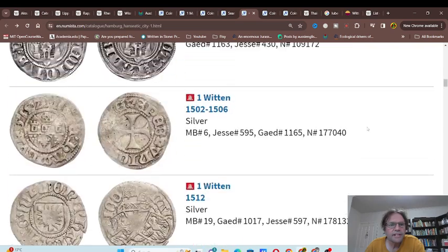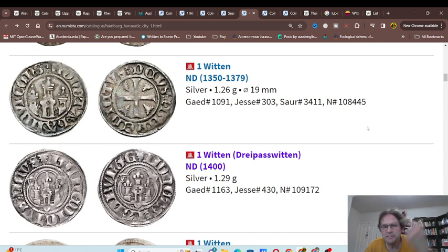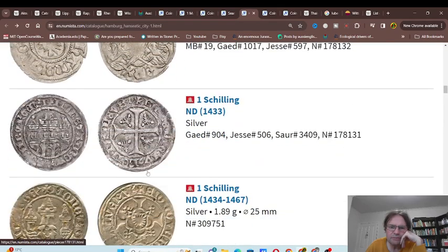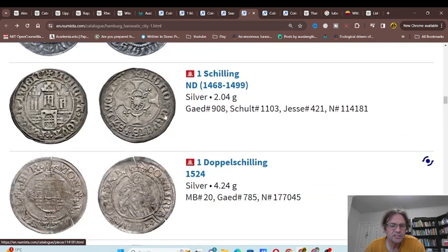Here we have Hamburg again. Here we have the coat of arms — one Witten, although it should probably be a Sessling with that coat of arms. Sessling. Obviously the design changed over 150 to 200 years of these coins being used.